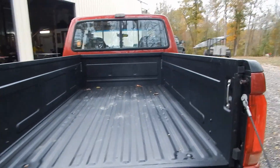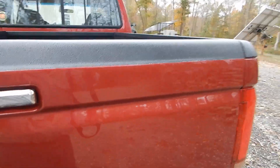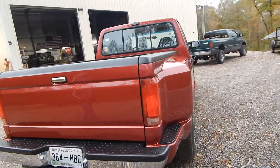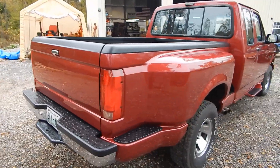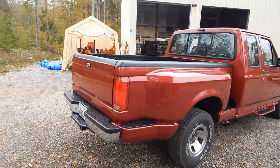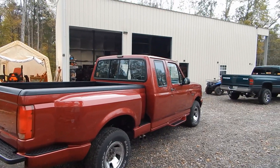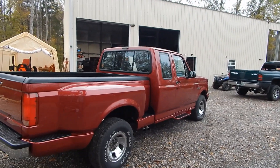That was a lot of work, but it turned out really fantastic. So what do you think there, Crick? How do you like your truck? It's prettier today than it ever was.